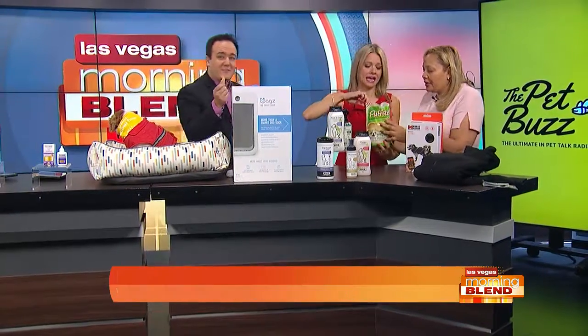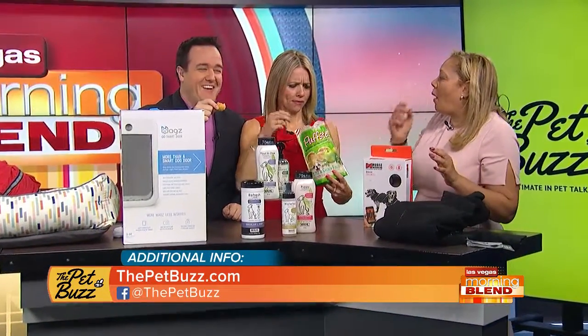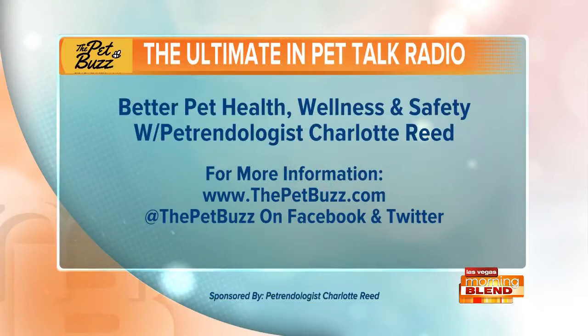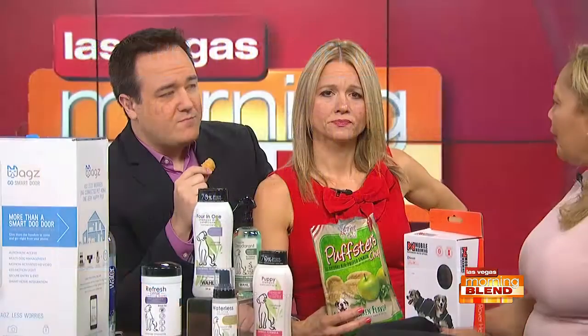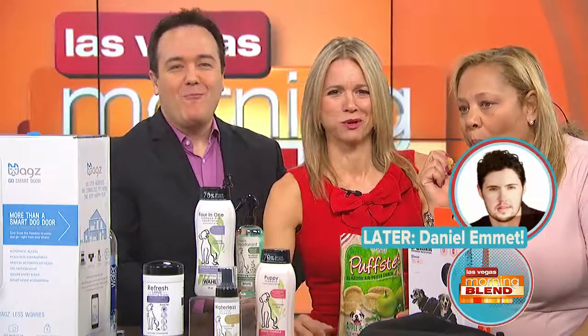For more information on all the products Charlotte just mentioned, visit thepetbuzz.com. She's also on social. The hosts try the Loving Pets dog treats on air and find they taste like something from the Whole Foods chip aisle — like vegetable booty or pork rinds. They wonder if upcoming guest Daniel Emmett will try one too. Petrendologist Charlotte Reed, proud sponsor of the Morning Blend. Still to come — live music on a Tuesday morning. We'll be right back.